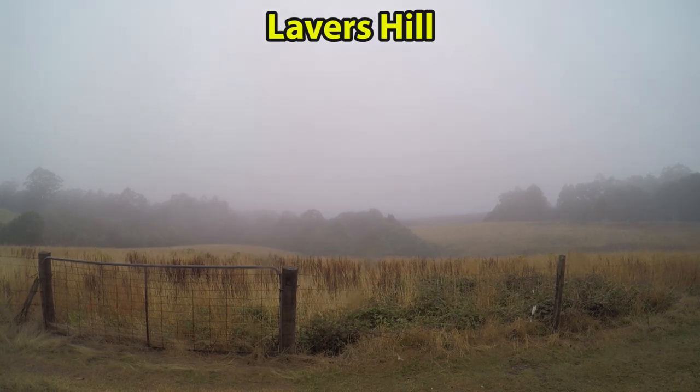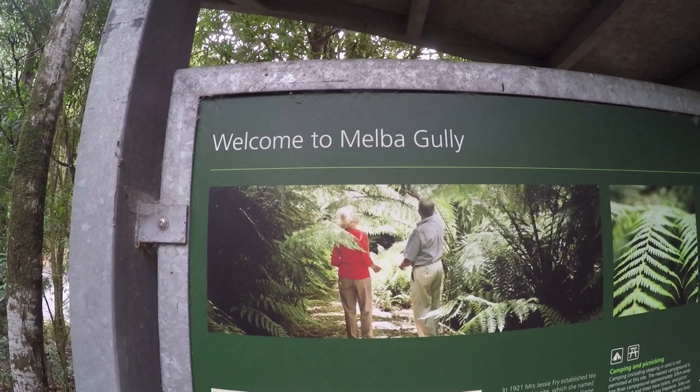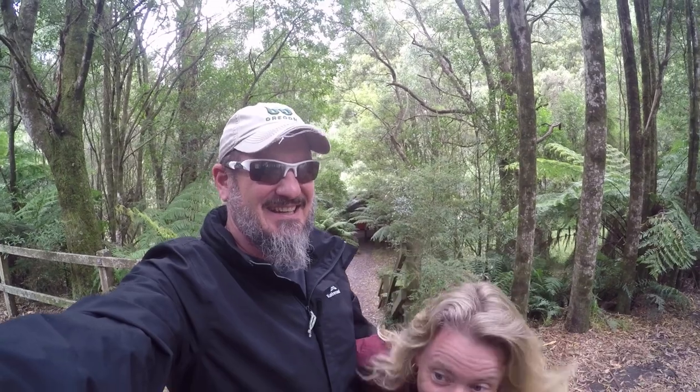Summer in Australia on the Great Ocean Road. We are at Melba Gully, right outside of Lavers Hill. Oh my goodness, this place looks like where I grew up in Mendocino in California. Look at all the ferns — it's beautiful.